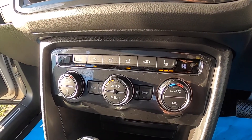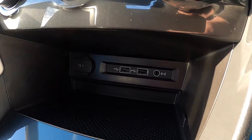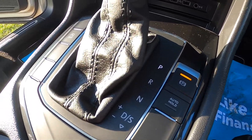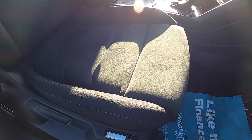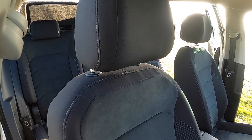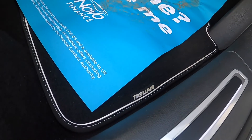It comes with dual zone climate control, heated seats, and USB and auxiliary input for music. DSG gearbox with hill hold, front and centre armrest, and Alcantara heated seats. This seat has also got the massage seats option — Ergo Active as they call it.